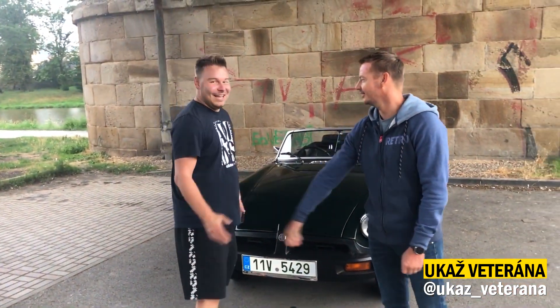Ahoj, vítejte u dalšího dílu Kouzla veterána. Máme tady dalšího hosta a s ním je Lukáš. Čau, Luky. Ahoj, Tomáši.